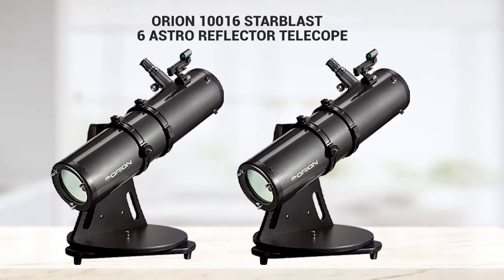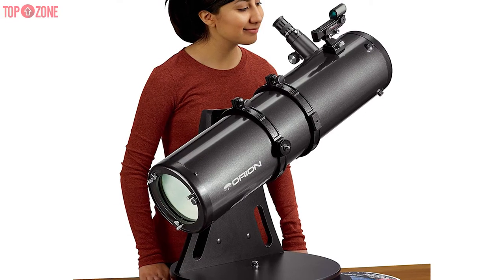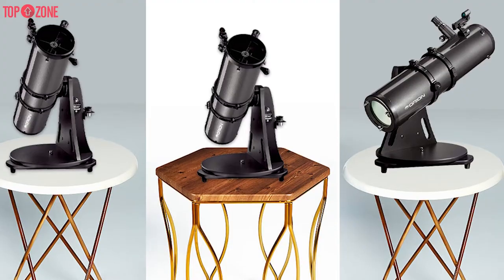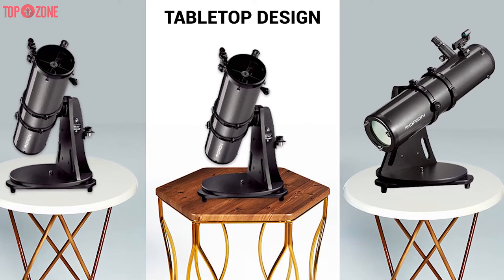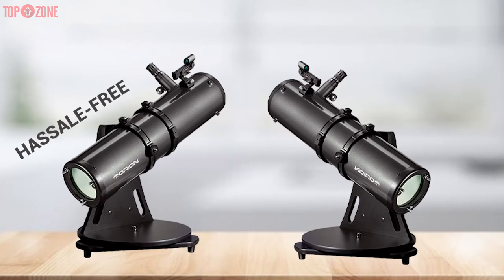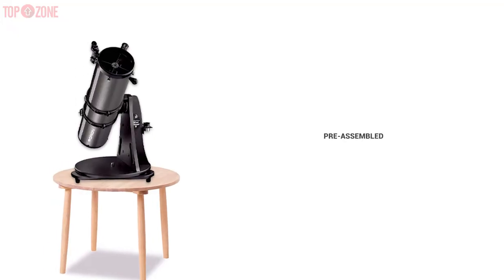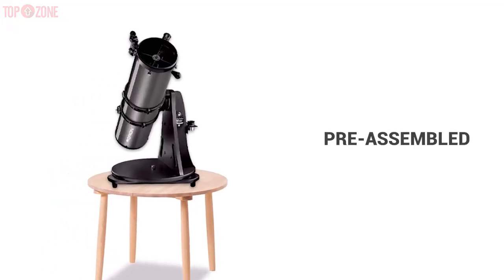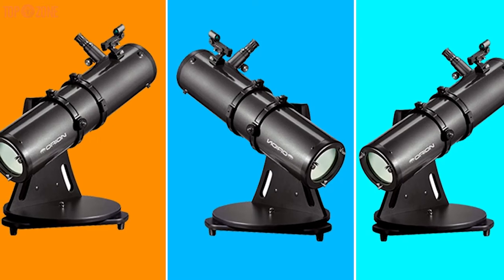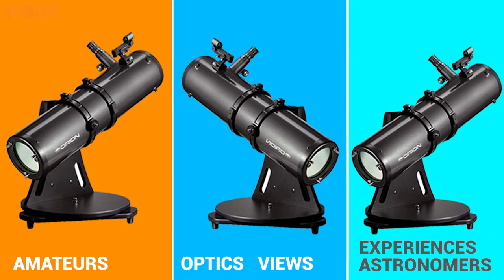The Orion 10016 Starblast 6 comes with several features which make it appealing for people searching for a portable and convenient viewing instrument. This telescope's most notable feature is its tabletop design. It features a durable reflector base that delivers a hassle-free way to put the telescope on a car hood or table to watch the sky. The small base comes pre-assembled, allowing beginners to easily set their scope up instantly. While this scope is excellent for amateurs, it delivers optics and views that will please experienced astronomers as well.